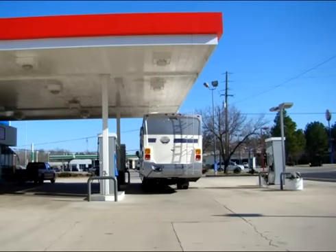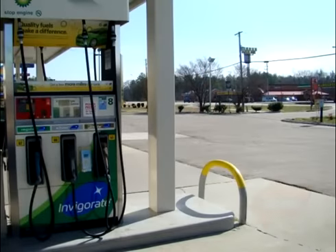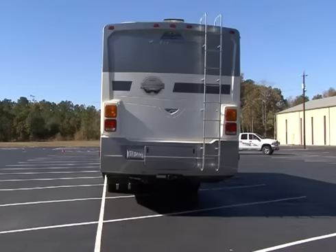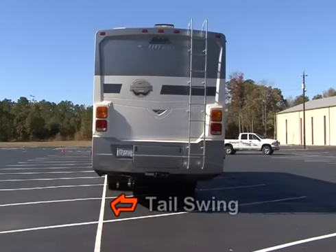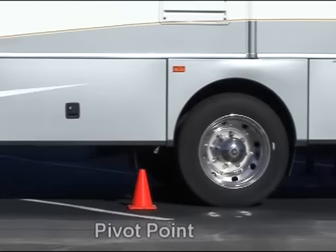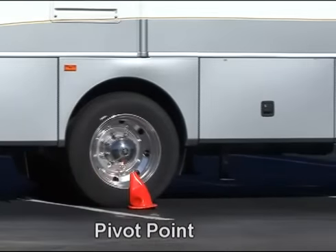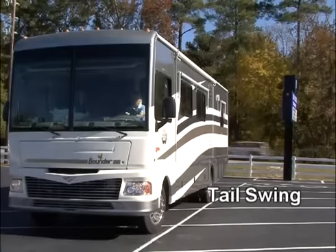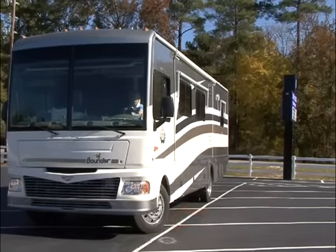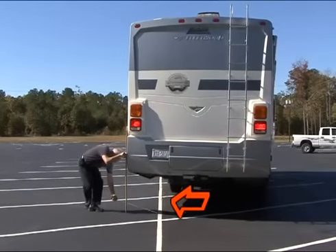The two most common incidents at the pump are when you turn into or away from a concrete island or pole at the gas station. If you are turning away from the pole, tail swing is the culprit. If you are turning toward the pole, your pivot point is the culprit. Tail swing is when you turn the RV in one direction and the rear of the RV swings out in the opposite direction.